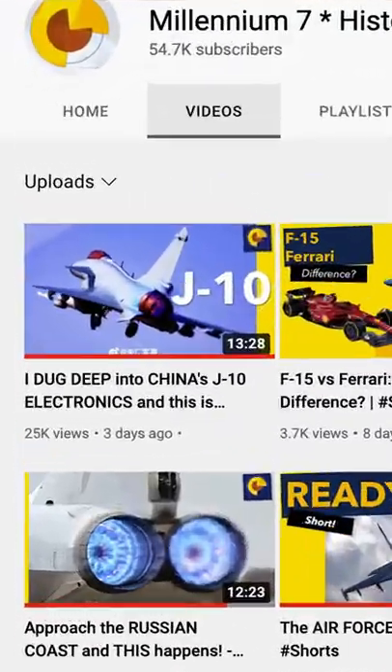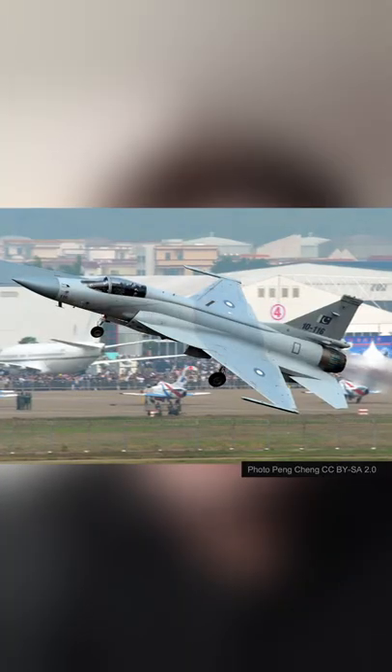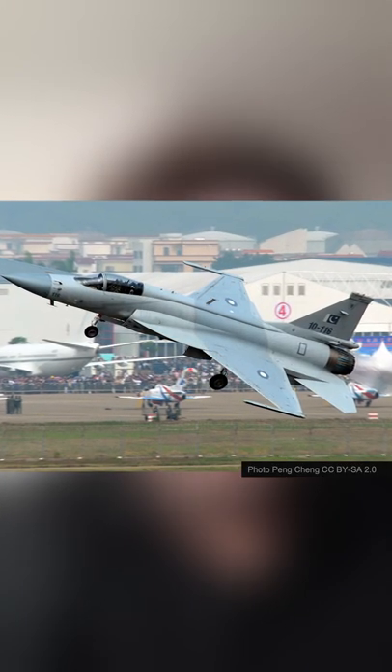Apologies — there is a bad mistake in the second episode of the series dedicated to the J-10. I said that the radar used by the J-10 is the KLJ-7A, which is wrong. That is the radar which is actually installed on the JF-17 Block 3.